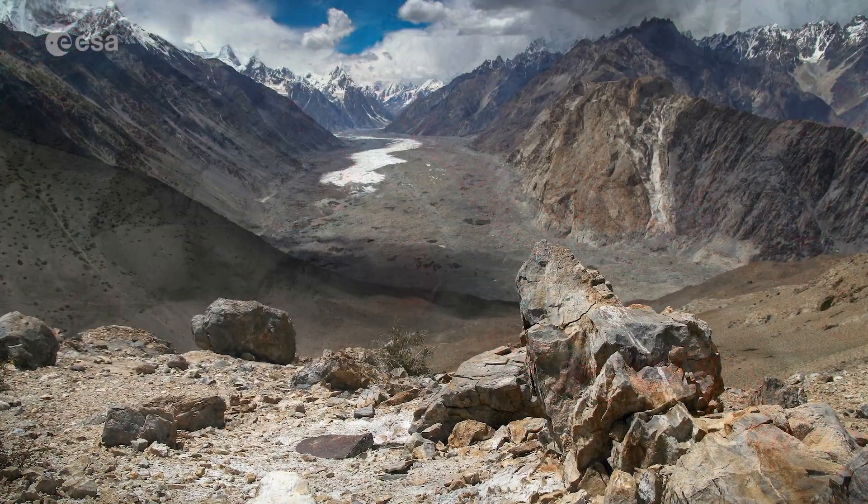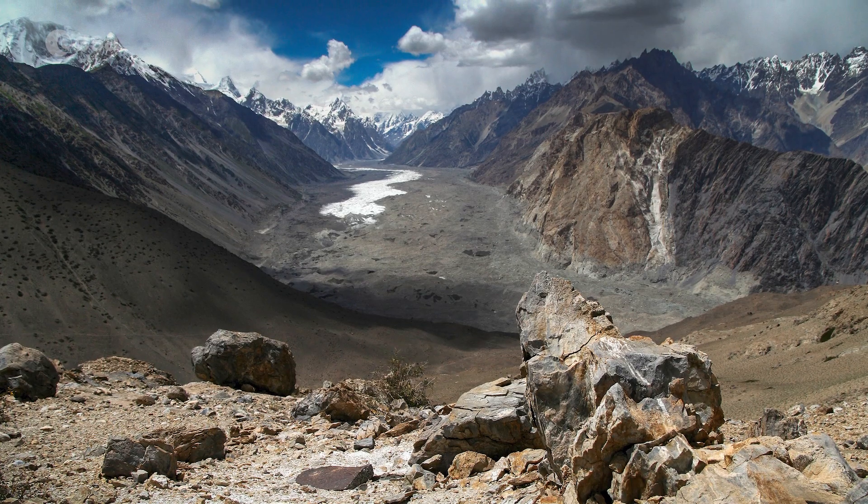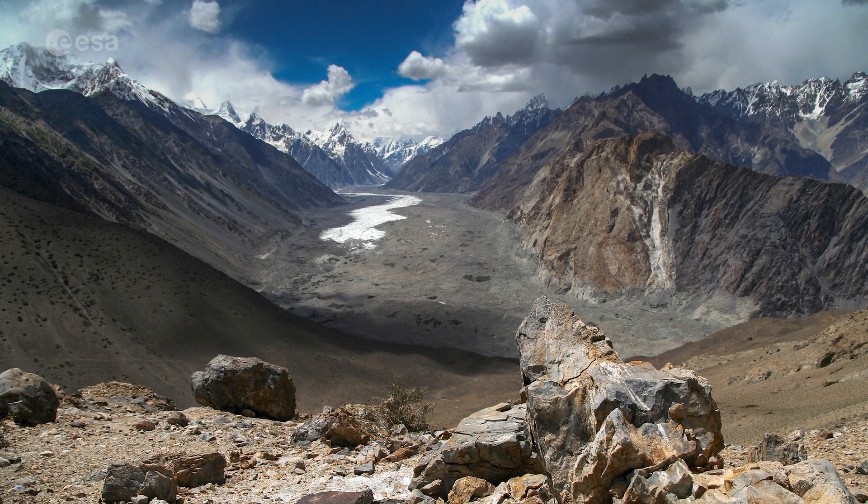The lower portions of the Batura Glacier feature a gray sea of rocks and gravelly moraine, an accumulation of rocks and sediment carried down by the glacier, often caused by avalanches.